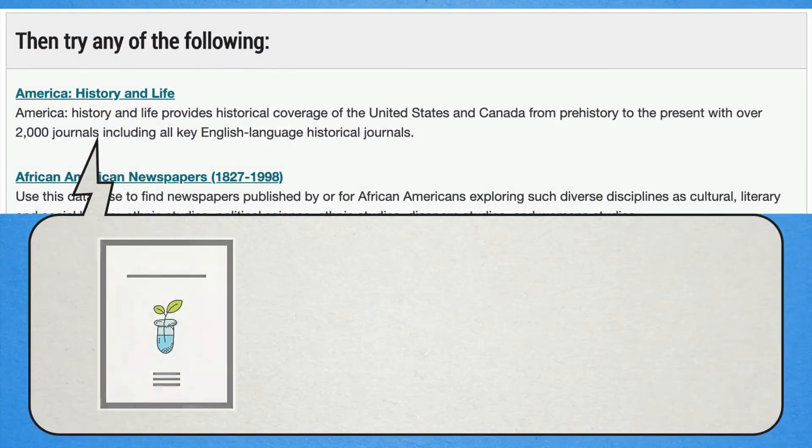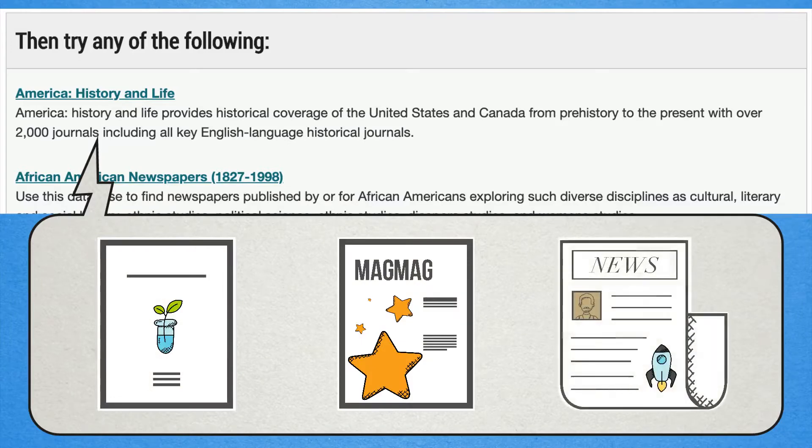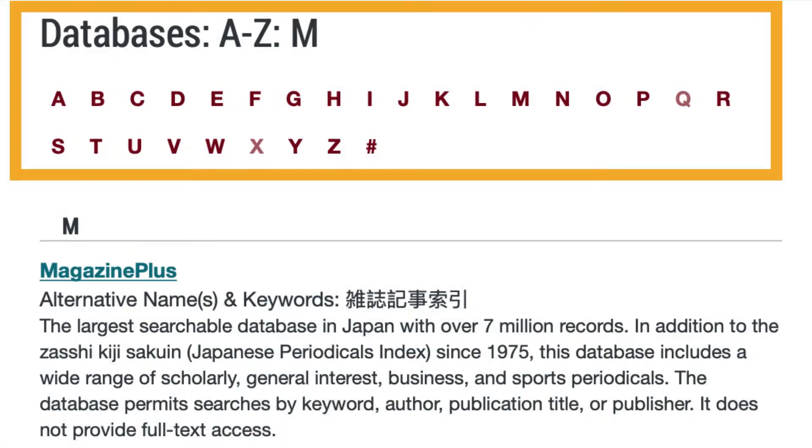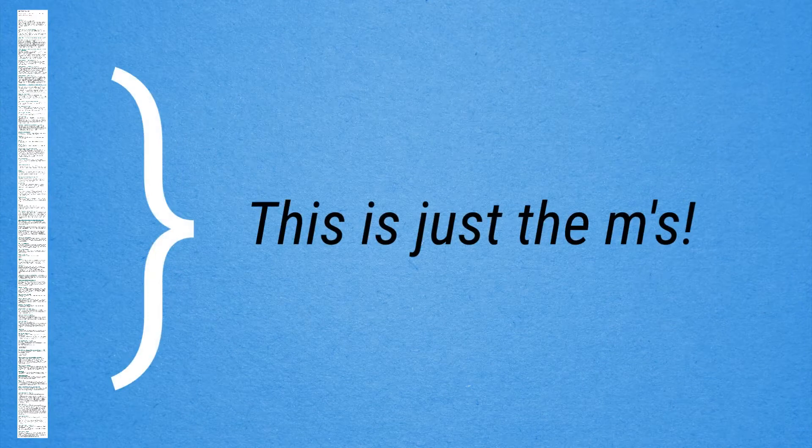Online databases search journals, magazines, newspapers, and a specific topic, like education or business or psychology or chemistry. We have hundreds of online databases, so when you are new to research or new to a topic, the guides can help you know where to start.